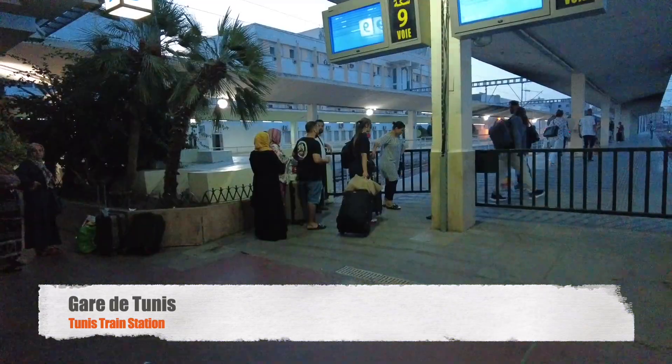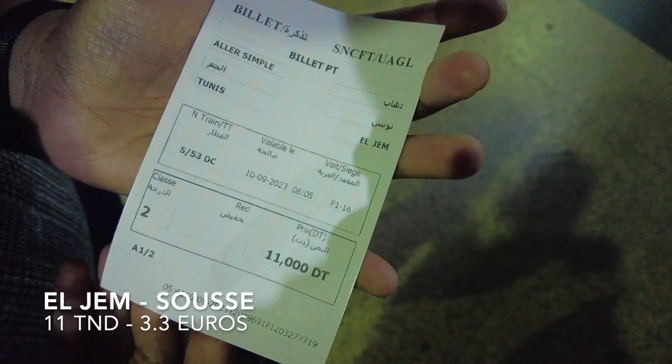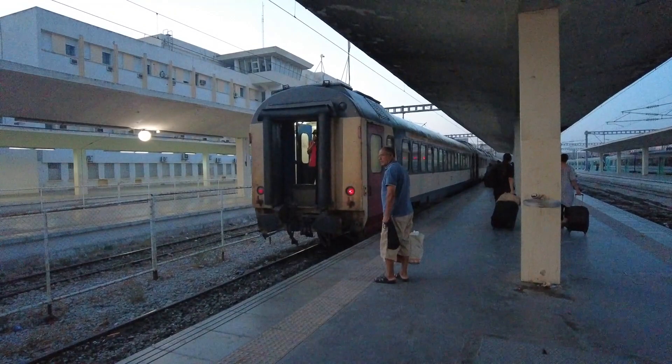We are at the Gare de Tunis, the Tunis train station. We just bought tickets to go to El Jem — each ticket is 11 dinars — and we're just waiting at the platform for the train to arrive now.